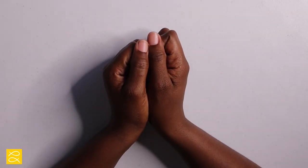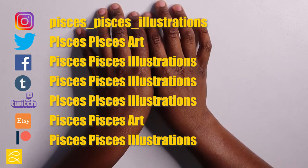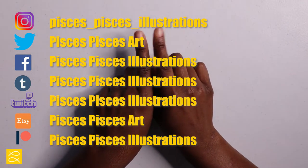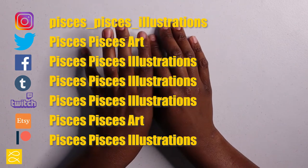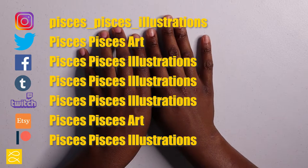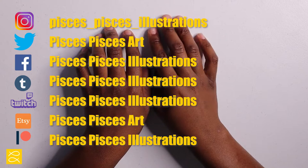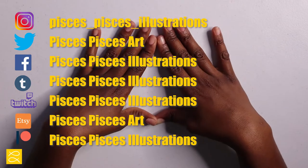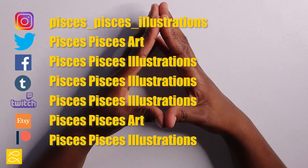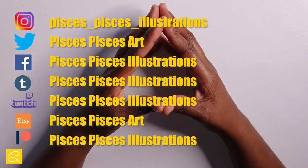I will be posting Inktober-related material on all of my social media — maybe except my Patreon, since I don't have any content over there just yet, but I'm going to get some content on that platform soon. Most of my Inktober content will be on YouTube and Instagram, though it'll be on all the other sites as well.